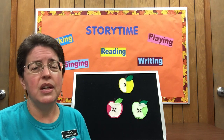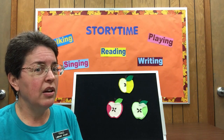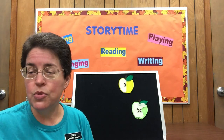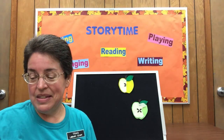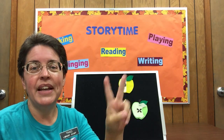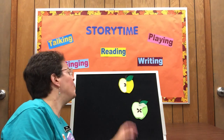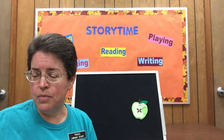Three little apples hanging in a tree, the juiciest apples you ever did see. The wind came by and gave a little frown — blow real hard! And one more of those apples came tumbling down. Which one was that? That's right, that one is the pink one. And now we have two — one and two. Two little apples hanging in a tree, the juiciest apples you ever did see. The wind came by and gave a little frown — the yellow one is going to come tumbling down.